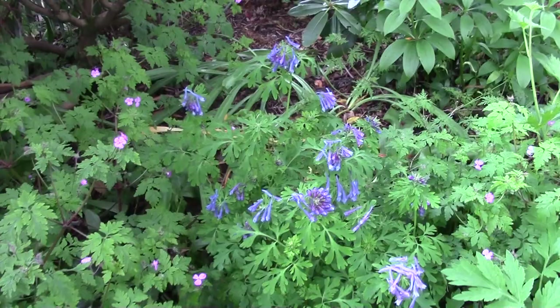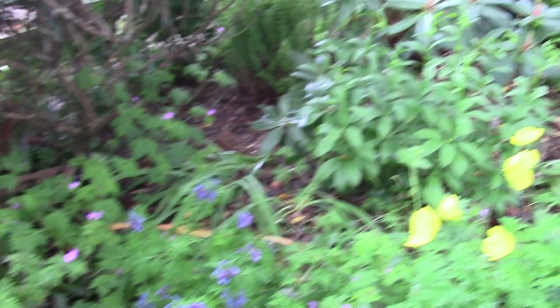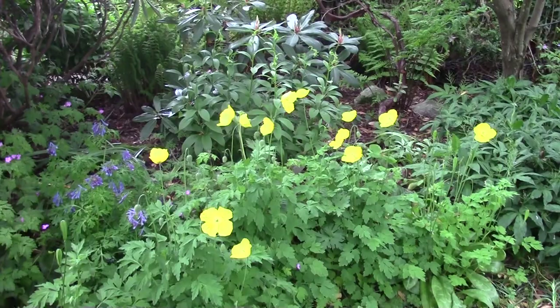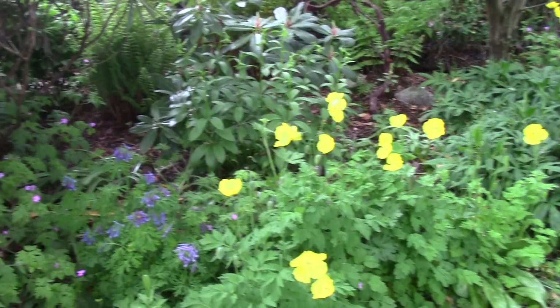So there's Corydalis Craigton Blue with the Meconopsis cambrica — or Papaver cambrica as it is now, again a plant that's changed not only its specific name but it's now in another genus. A great plant that seeds around freely if you let it and encourage more flowers.